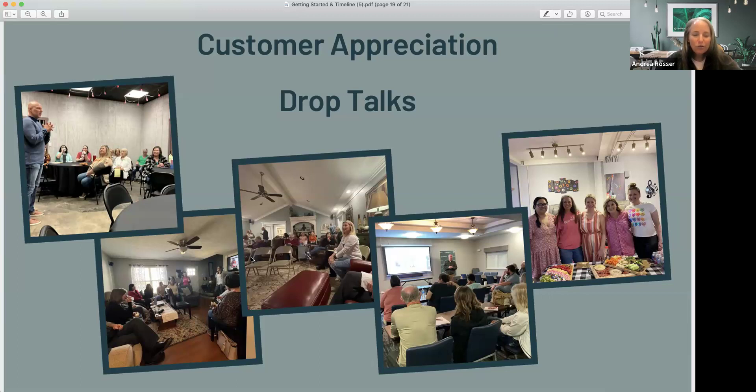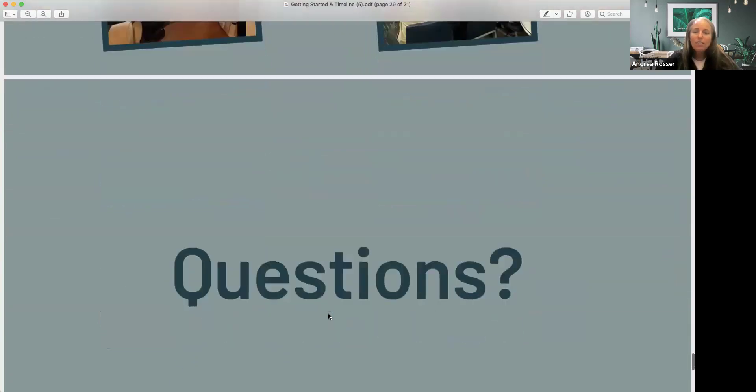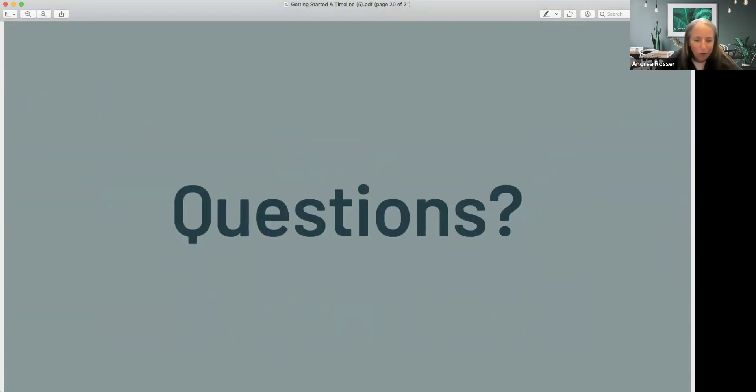Once you identify those people, you want to start doing customer appreciation events and drop talks. You don't need anyone to come in and do them with you — don't slow down waiting for someone else to be there. It's simple: you show the same slide deck that's on Boards and have the same conversation we use in conversion, just done in your home. The goal is to get a drop talk in someone's town as soon as they've moved 15 boxes.